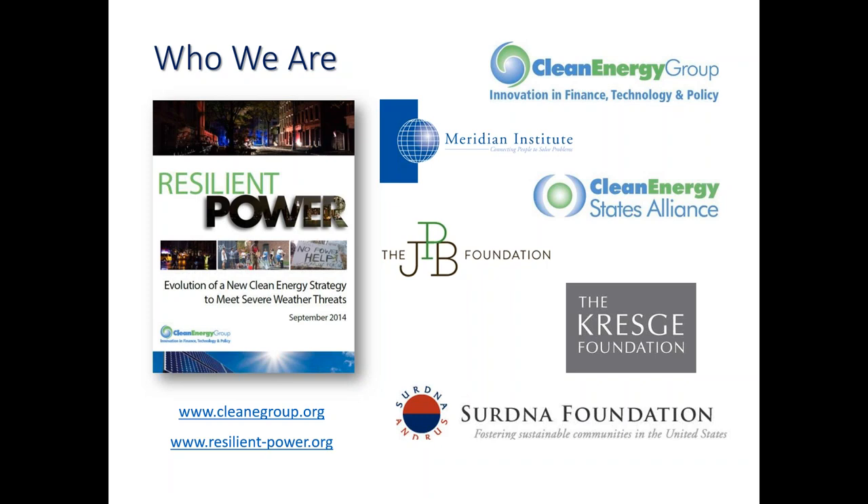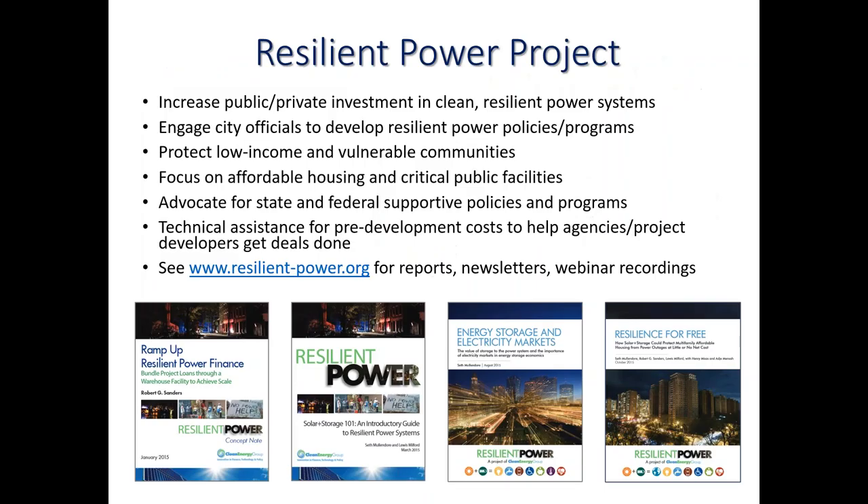We are coming to you today through the Resilient Power Project, which is generously supported by a number of foundations: the JPB Foundation, Kresge Foundation, CERDNA, as well as the Cummings Foundation. I'd like to tell you a little bit more about the Resilient Power Project itself. The project has been going for a couple of years now.